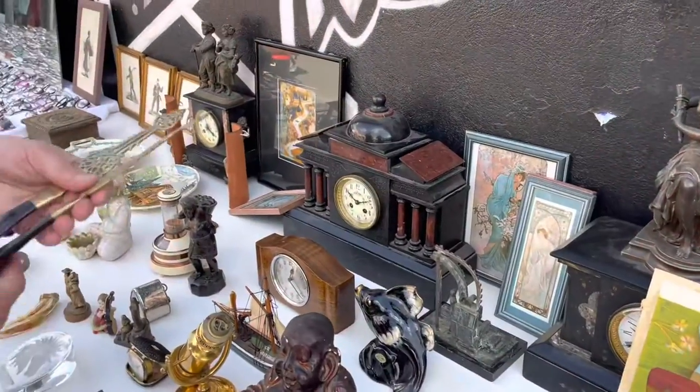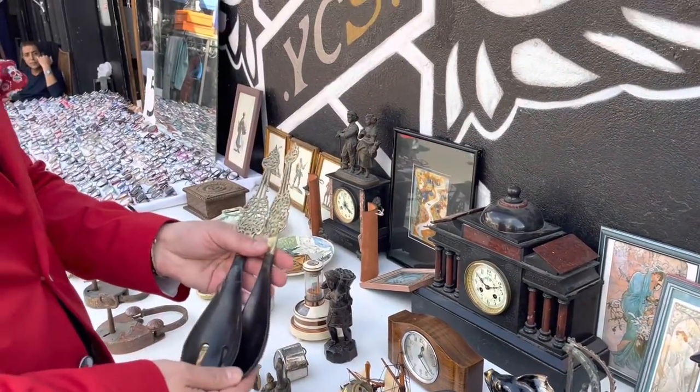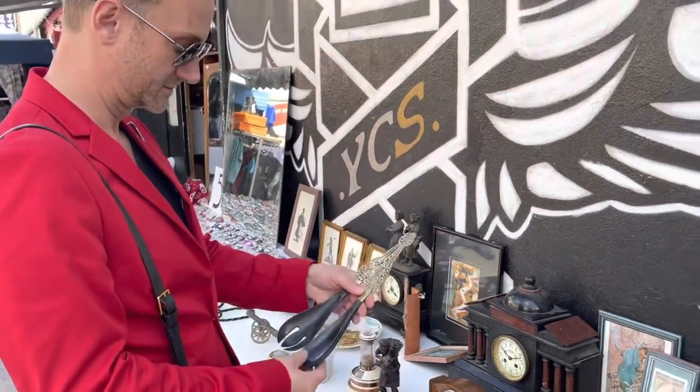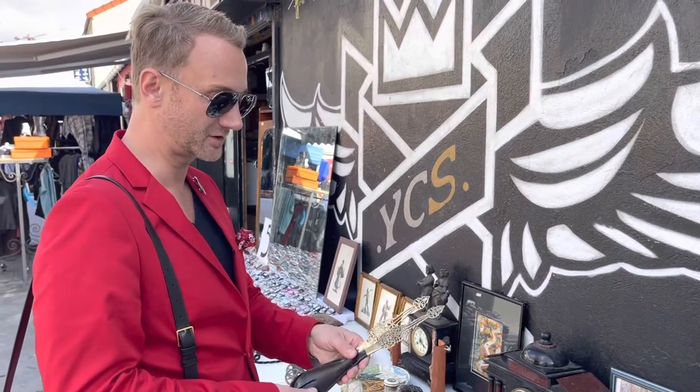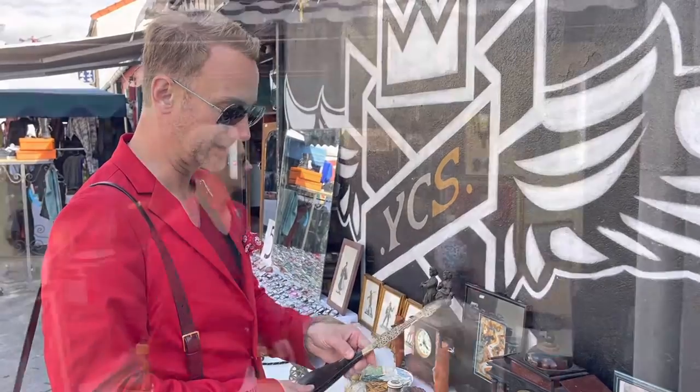These salad forks in bone and brass are really, really unique — this is something that you could never find new. This would be a typical thing that I would pick up.